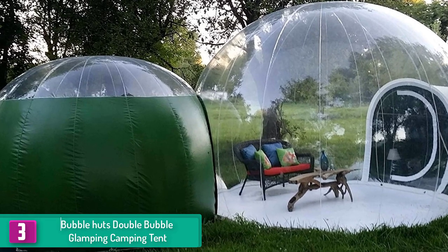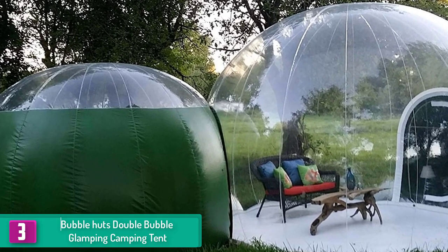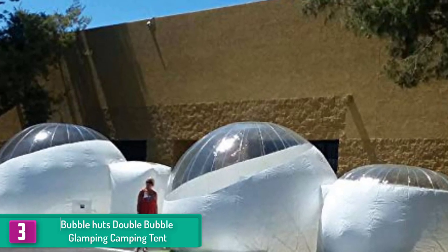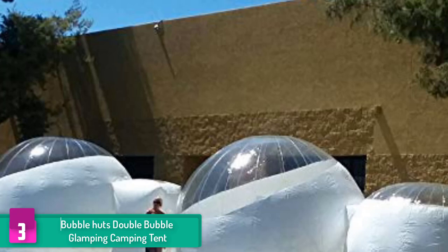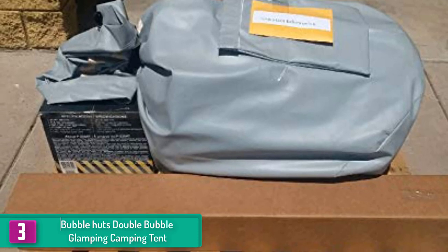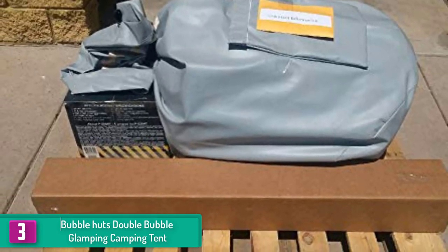At number 3, we have the Bubble Huts Double Bubble Glamping Camping Tent. With this double bubble glamping tent, you can create your own mini Eden when camping on the beach, in the wilderness, or on top of mountains. We love the low price, making it an affordable choice for those with a tight budget. However, do not mistake the low price for weakness — the tent is made from high-quality PVC that is wind-retardant, waterproof, and durable.